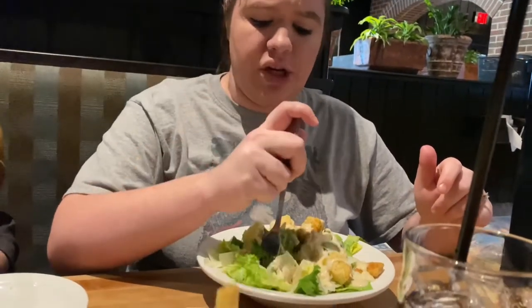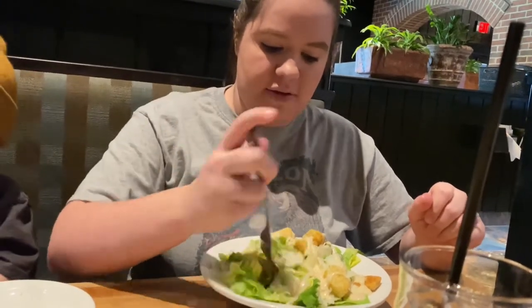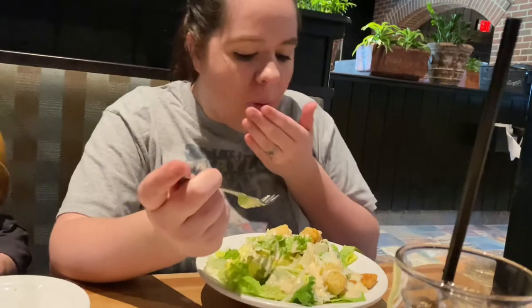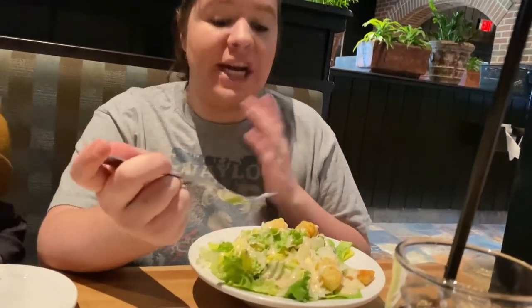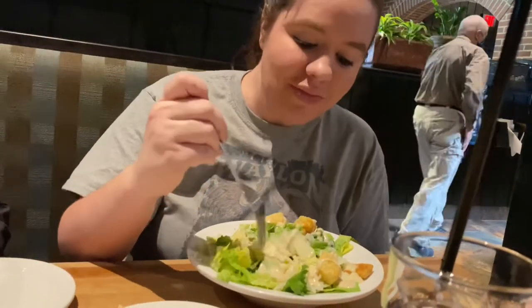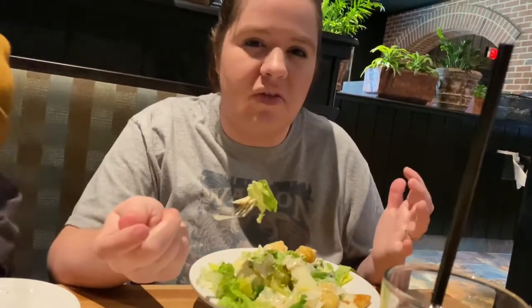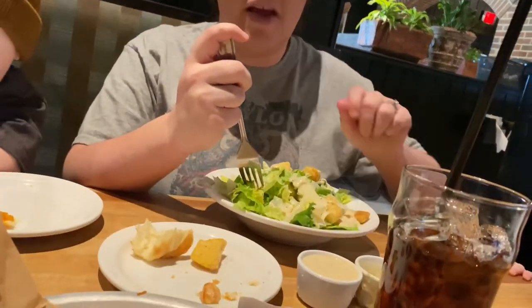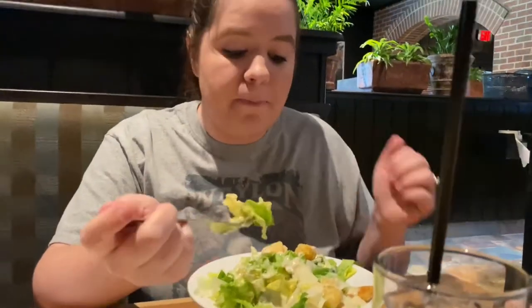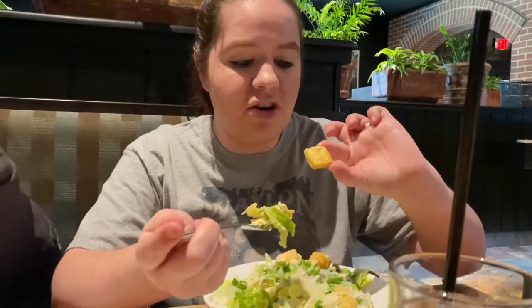So I substituted one of my sides for a Caesar salad, and look how full this salad is. The dressing is so good. I like my Caesar to be a little sour, with more of a vinegar taste. I really like that they brought two of the salad dressings on the side, so you have the option. This is really good, and these croutons are delicious.